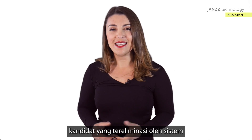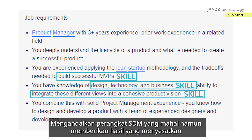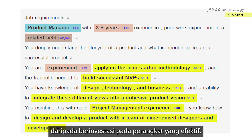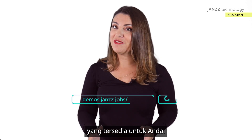Relying on expensive HR tools that give you misleading results is in the end way more expensive than investing in an effective one. Try it yourself if you don't believe it — we have a demo tool available for you.